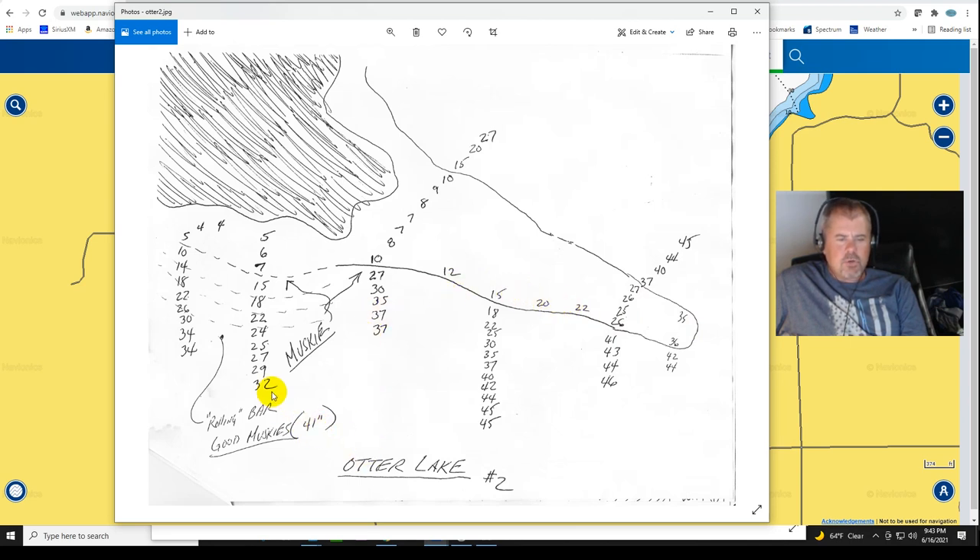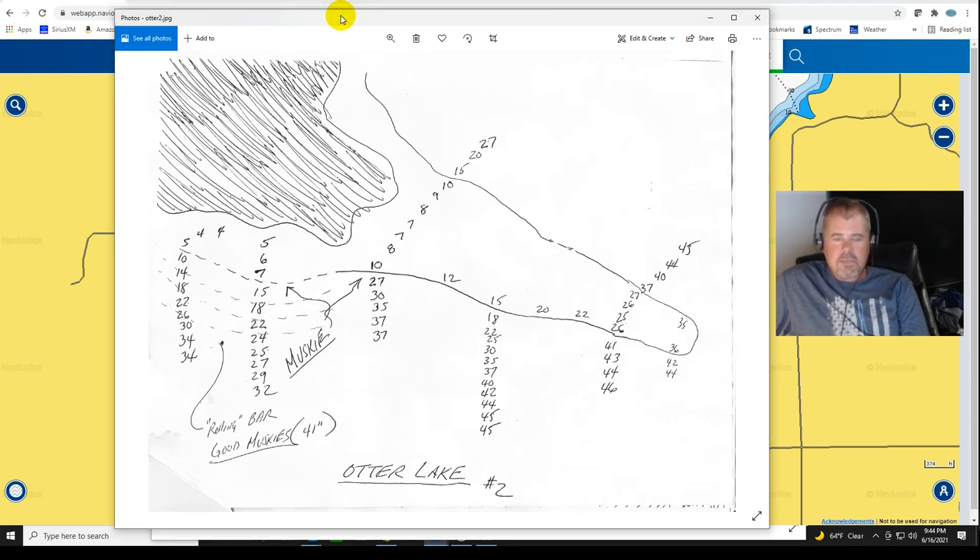The biggest muskie I got was a 41-incher right over here. Remember, this is in the mid-1990s - catching a 36-inch muskie in Illinois was a pretty big deal back then. I fished this lake for a good three or four years in a row, and it was very interesting to see these muskies grow each year. The first year most fish were 32 to 34 inches, the following year 34 to 36, and in the third year they were all 36 to 38, with a couple 39s and 40s in there. From what I understand, they stocked muskies here every year, but that particular year they must have had a very high survival rate.